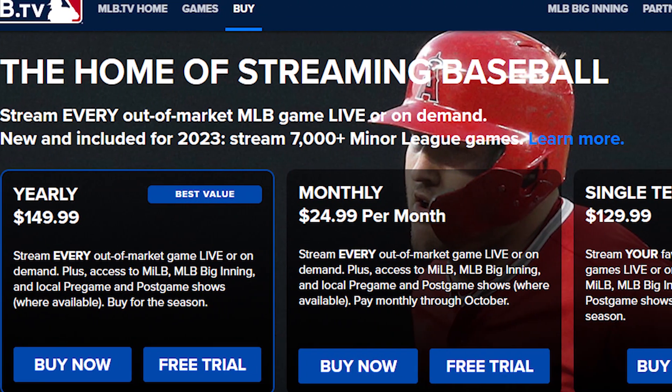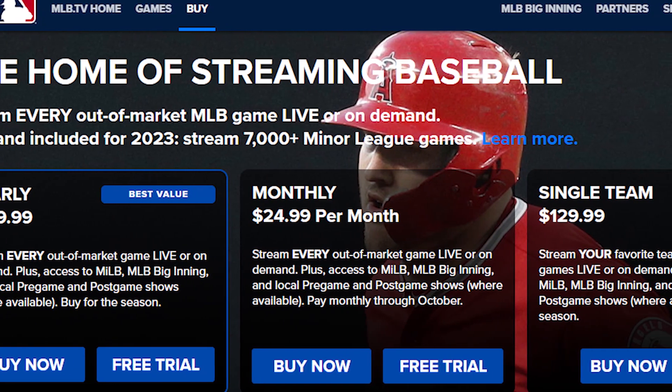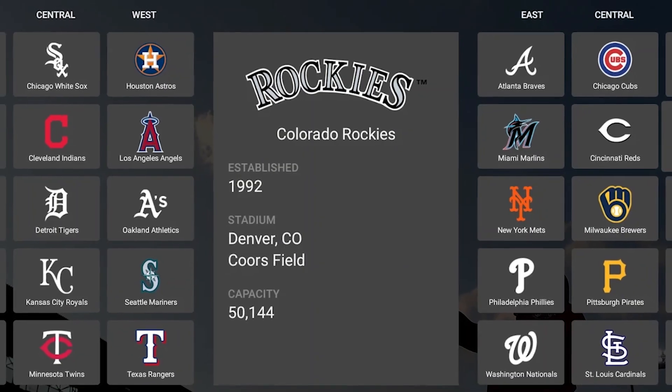T-Mobile has extended this partnership and it includes its title sponsorship of the T-Mobile Home Run Derby during MLB All-Star Week.